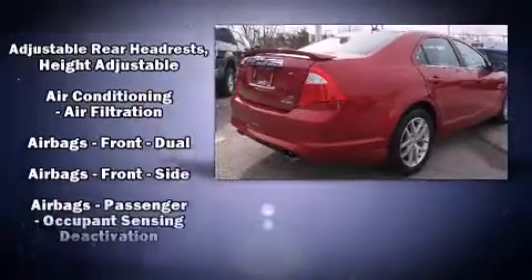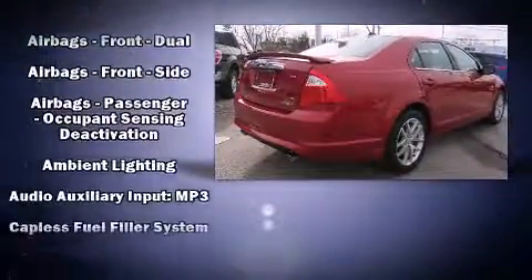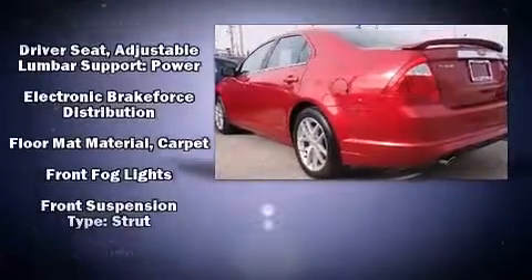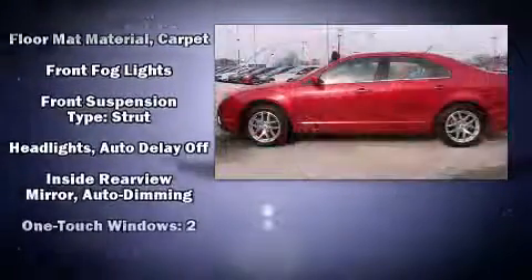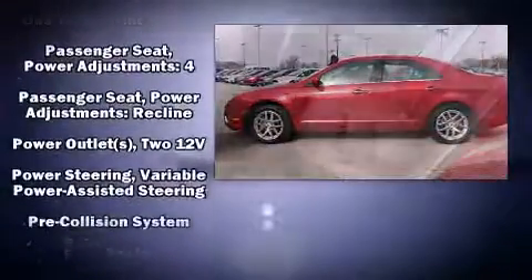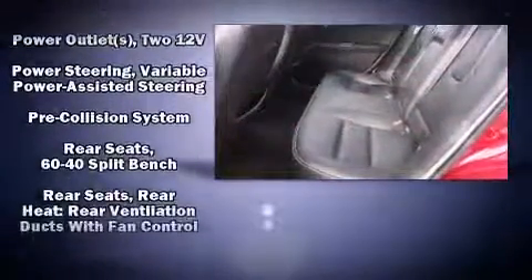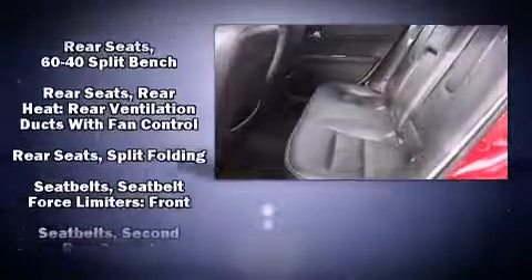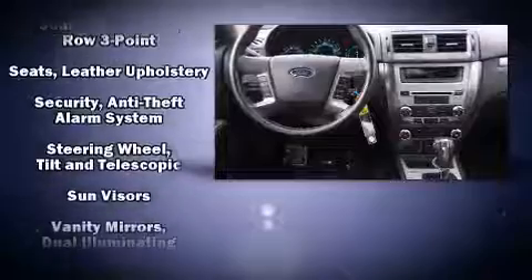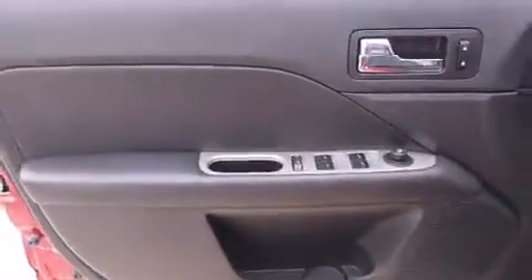Ford ensures the safety and security of its passengers with equipment such as dual front impact airbags with occupant sensing, airbag head curtain airbags, traction control, a security system, and four-wheel disc brakes with ABS. Electronic stability control stands out as a technologically savvy innovation, keeping you better connected to the road.